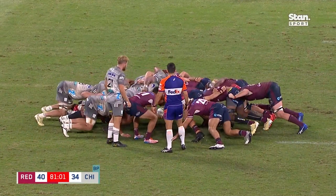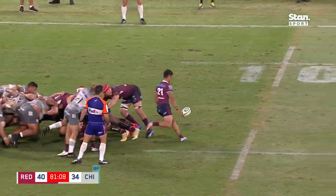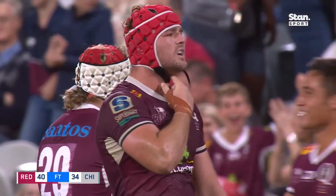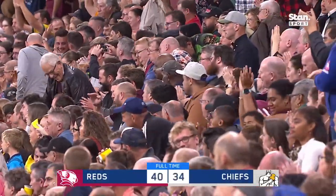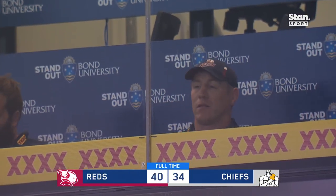Here we are. They just need to get the scrum right — the Reds. Thomas gets it away, and the dry spell comes to an end in an absolute thriller. An Aussie side has finally rolled a Kiwi outfit in Super Rugby Trans-Tasman.